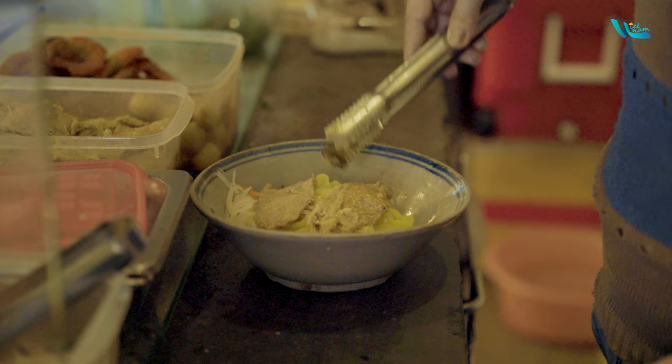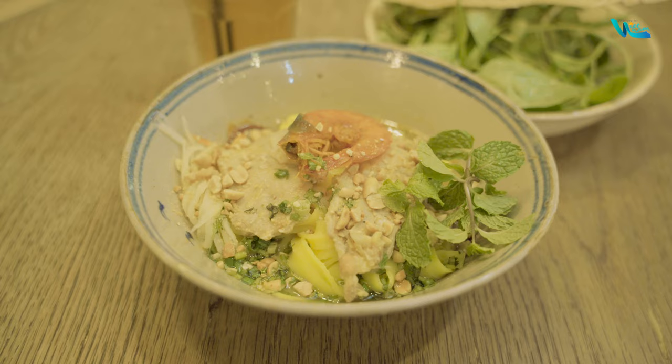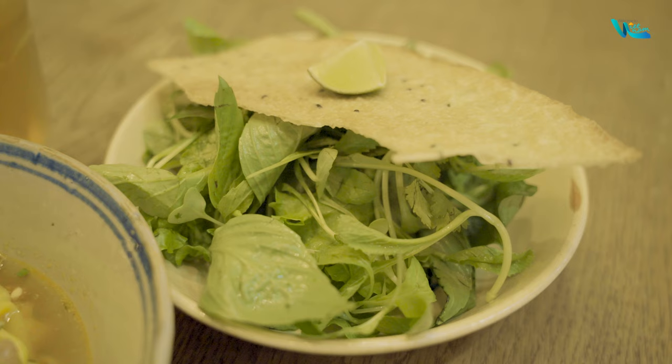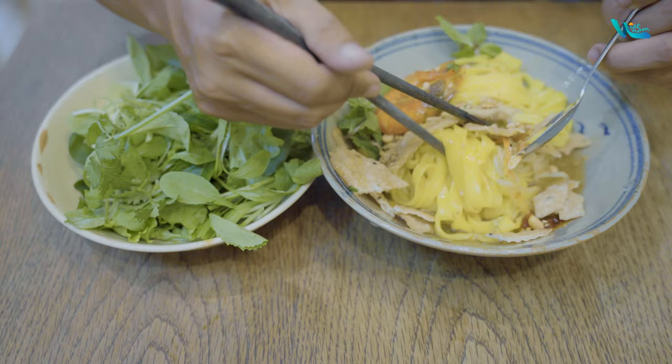Mì Quảng is another specialty noodle dish in Hoi An, which at first glance may resemble Cao Lầu in terms of color, presentation, and accompanying vegetables. However, the two dishes differ significantly in preparation method and flavor. The noodles in Mì Quảng are simpler, flatter, and made from rice flour. The toppings are also more diverse, including pork, chicken, shrimp, snakehead fish, and quail eggs. Mì Quảng is served with a larger amount of broth, simmered from pork bones and chicken meat.